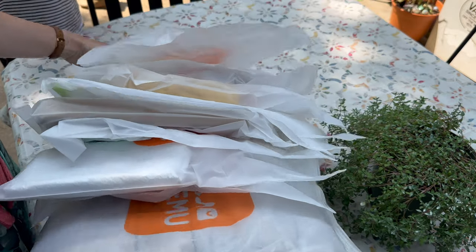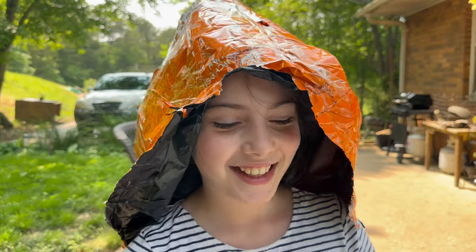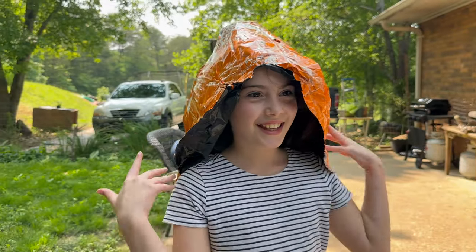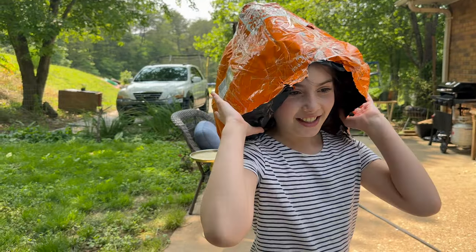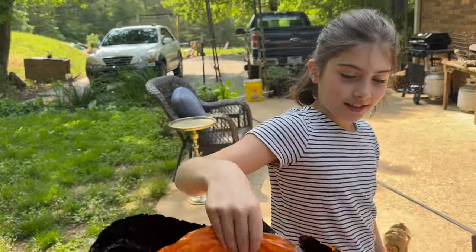Temu haul starts now! And now you have a new hat — the original packaging can also work as a hat. I love hats, it's lovely. You can also use it as a bag. She's really excited. It came in today and she's like, that Temu stuff is here!